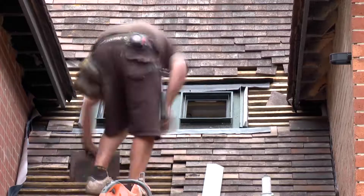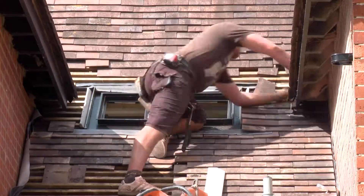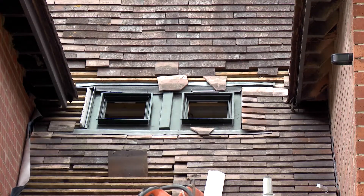It was important when we were looking at the roof lights to keep it authentic. It was quite important with this situation where we had two roof lights connected to each other to align with the internal wall, and the size was quite important to that.